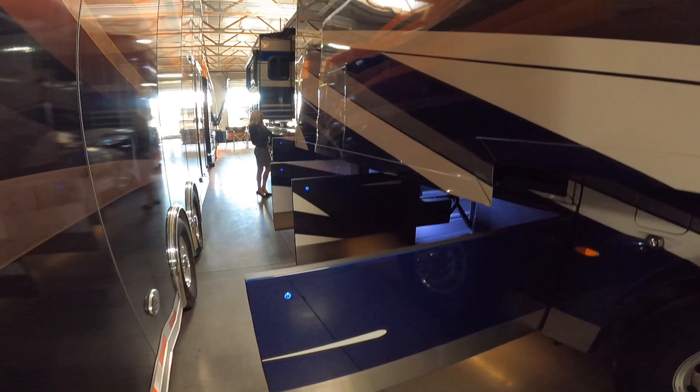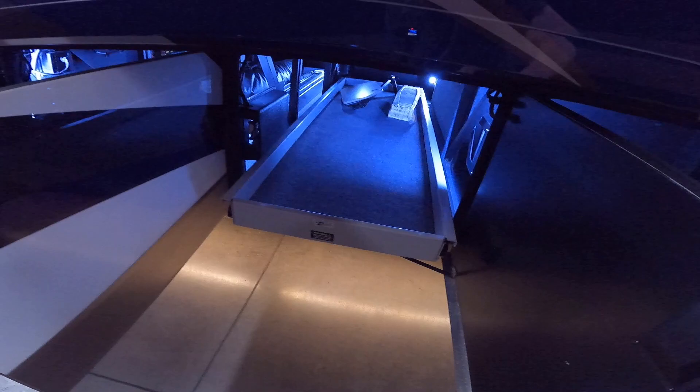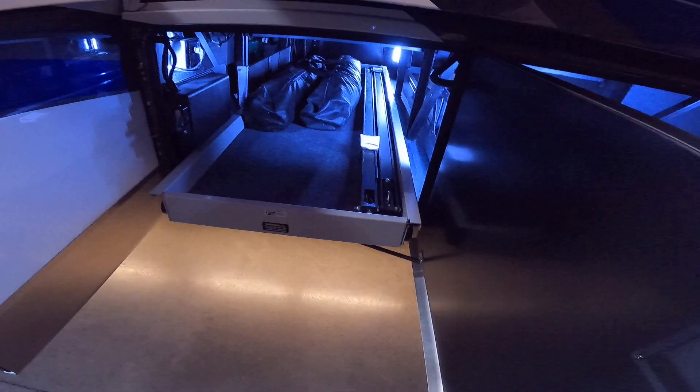Huge thanks to Rhiannon for getting all these basement bays opened up for us here, and as you can see they're lit. Bay 1 is going to be storage, totally lined with carpet. Bay 2 is a pass-through bay with a full slide-out tray on a switch — you just press that switch and the tray comes out. Bay 3 is another pass-through bay with an automatic slide-out tray; just press the button, easy-peasy.